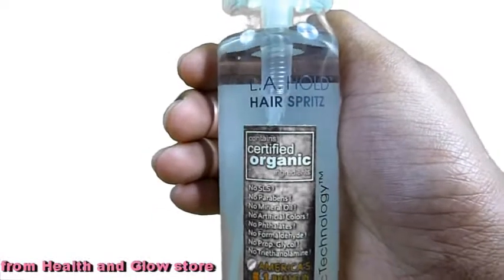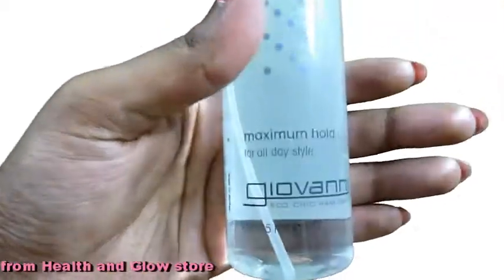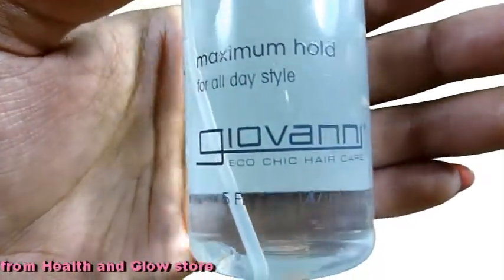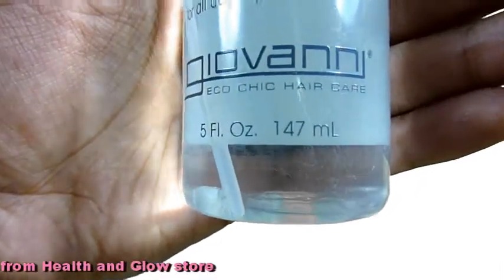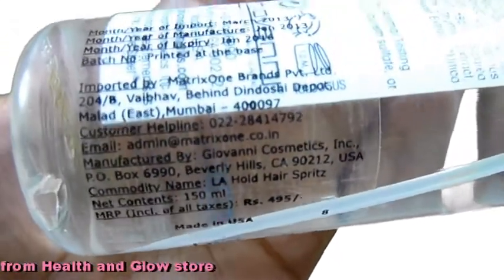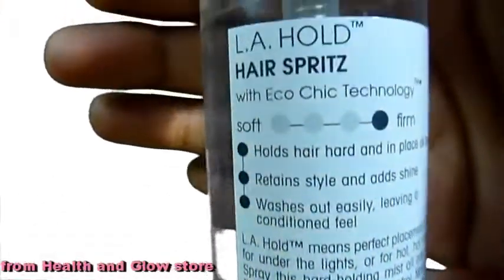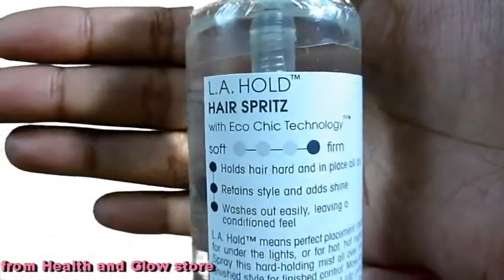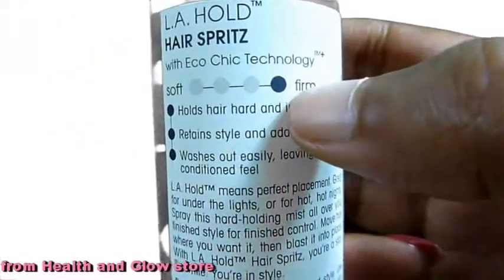This brand is also animal friendly. Another product I bought from Giovanni — this is a hair spray called Maximum Hold for all day long. It is 147 ml and costs 495 rupees. It has a pictorial representation of how firm the hold is.